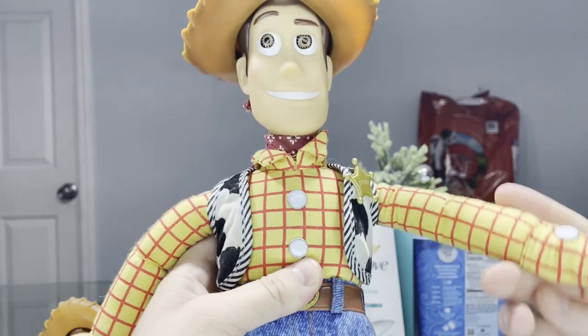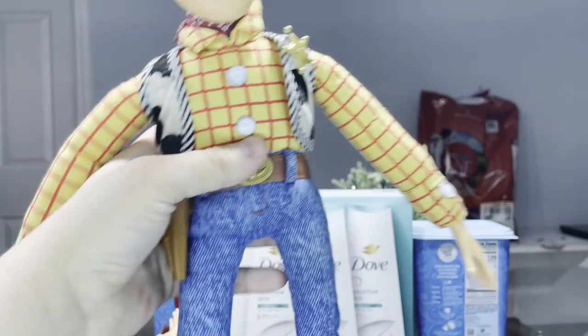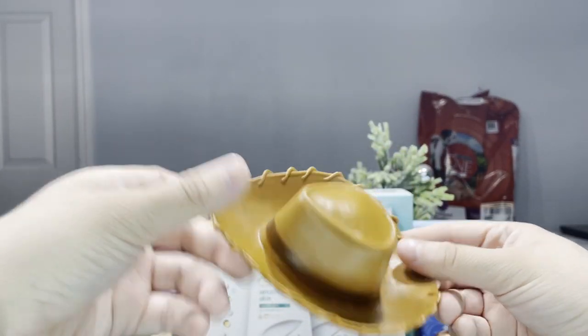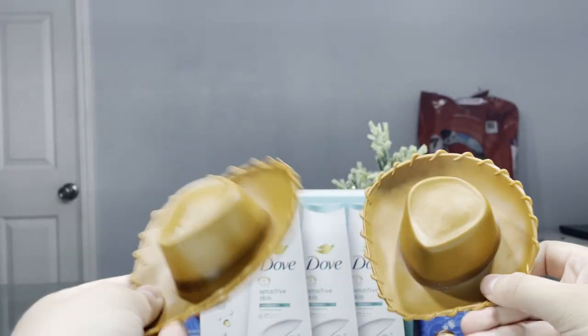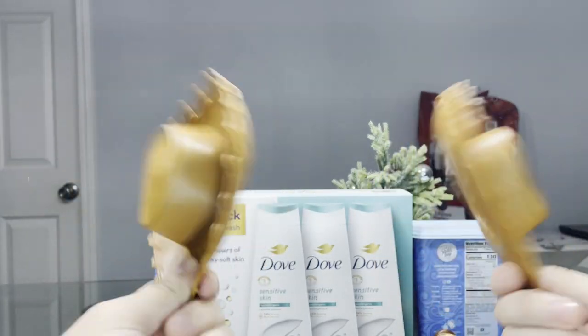Here is the 1996 Woody doll. He does not have the metal things in his arms or legs and he is a full-on rag doll. This right here is the 1995 Woody doll hat compared with the 1996 Woody doll hat. They are practically identical so there's really nothing to compare — they're pretty much the same.